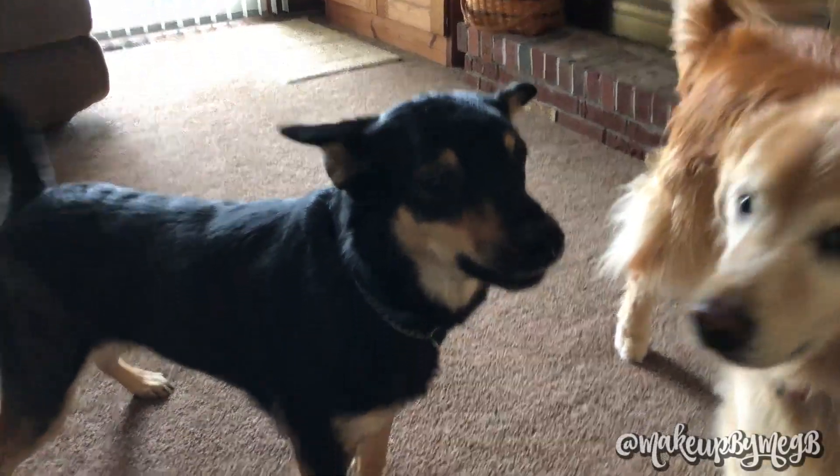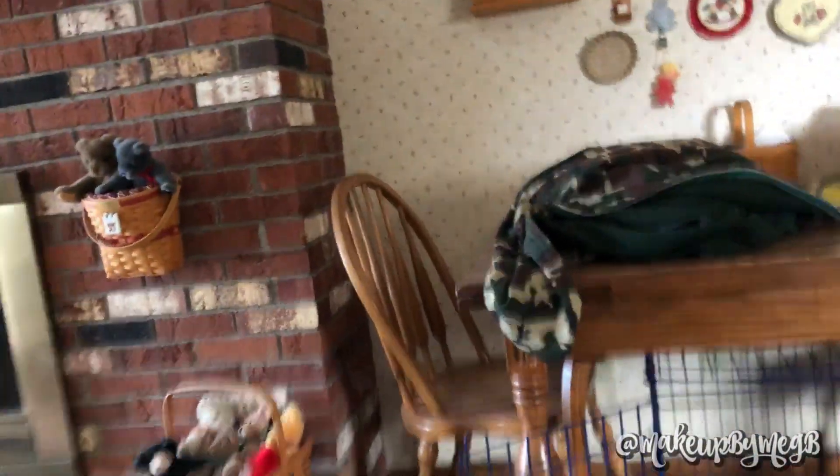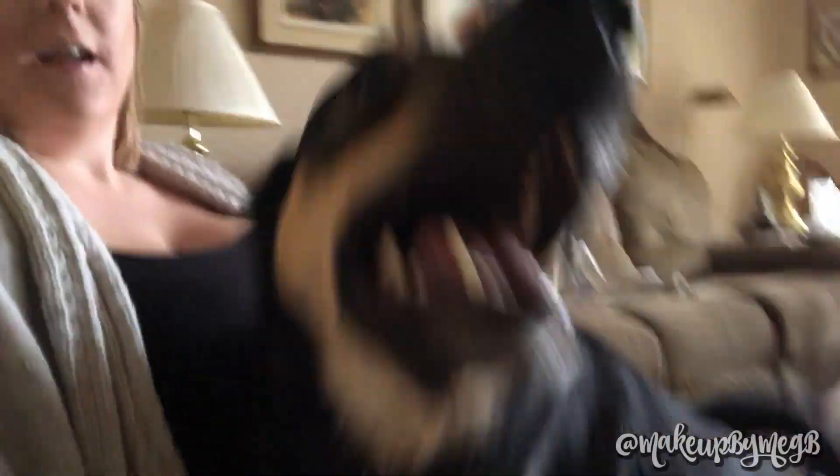Are you part hound? Are you part hound dog? Yes, I know. I know. Are you part hound? Oh, my goodness. I know.